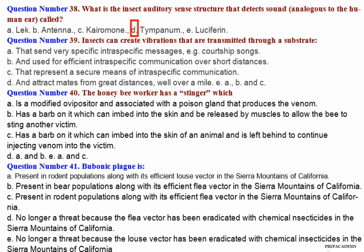Question number 39: Insects can create vibrations that are transmitted through a substrate — A. That send very specific intraspecific messages, for example courtship songs. B. And used for efficient intraspecific communication over short distances. C. That represent a secure means of intraspecific communication. D. And attract mates from great distances, well over a mile. E. A, B and C.